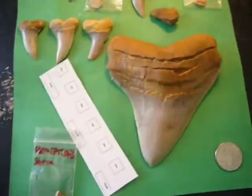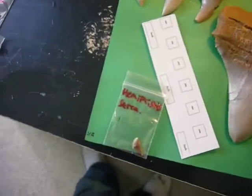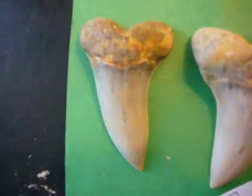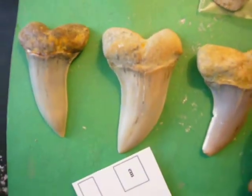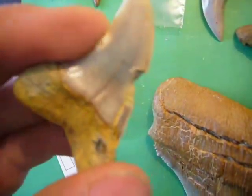Hey guys, here are my latest finds from the Shark Tooth Hill and the Ant Hill. First of all, I'll just show you some of the larger Hook Tooth Mako teeth we found. Here's the largest right here. You can see on this one, there's some feeding damage, which is pretty interesting.